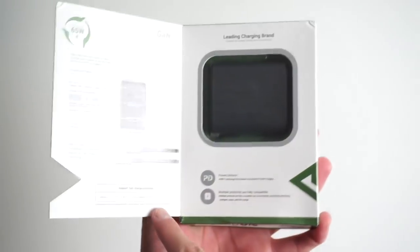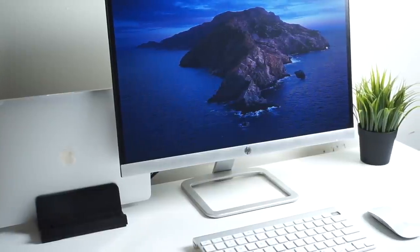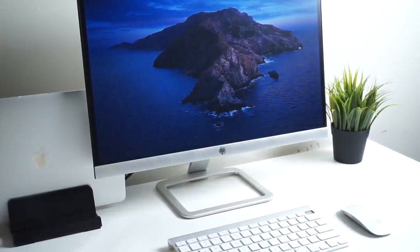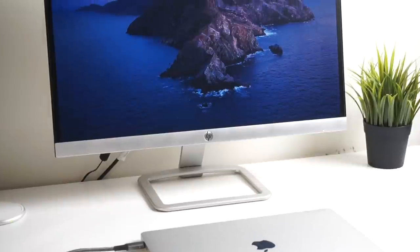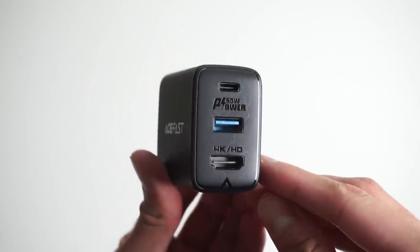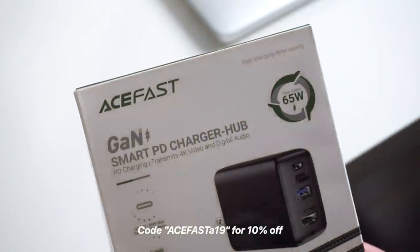I want to give a quick shout out to today's video sponsor, AceFast. They have this awesome charger known as the Smart PD Charger Hub, which allows you to connect your MacBooks, PCs like Huawei's, Lenovo's, Dell's, and even Android phones as well as the Nintendo Switch. You can charge and connect to an external display at the same time using just one cable. It makes my desk so much less cluttered because everything is done through one cable. They also have an additional USB port in case you want to charge an extra device — I connected my wireless charger and it's super convenient. Links will be in the description box below.